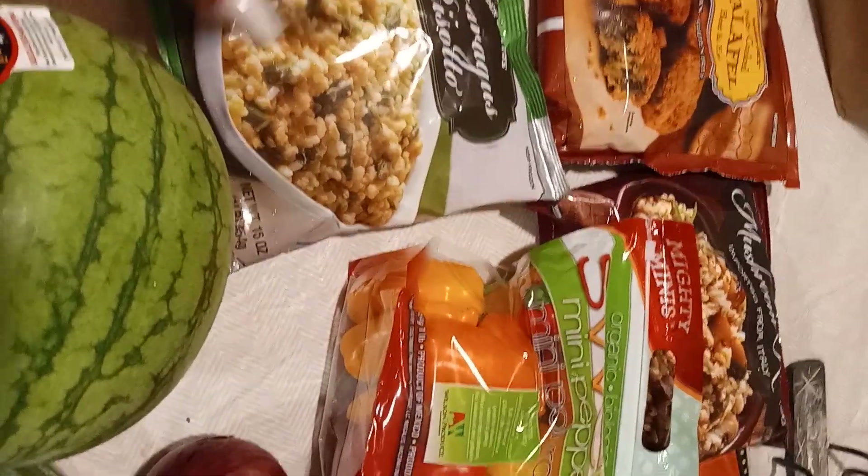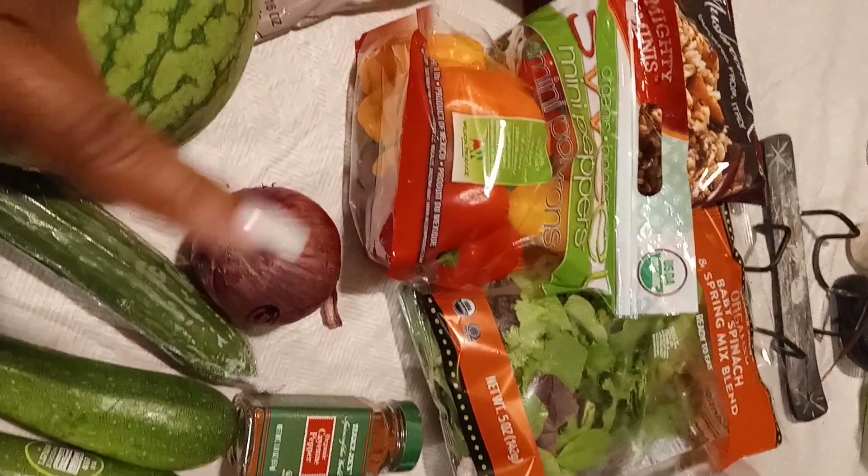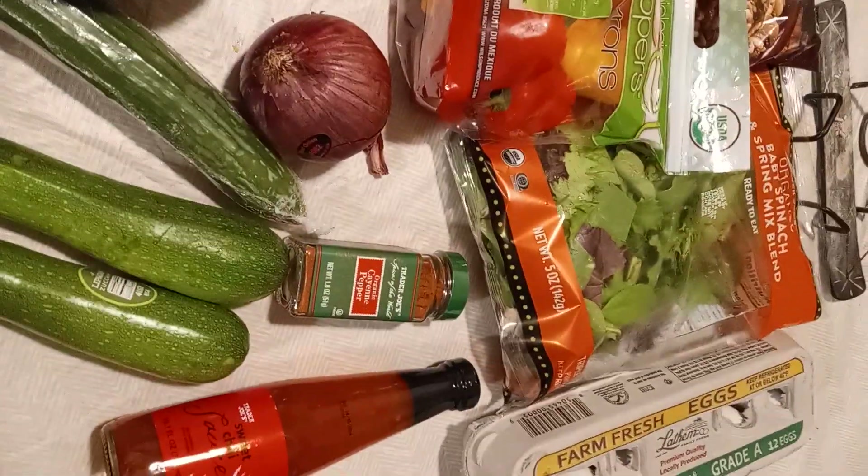These were my big cravings. I wanted and needed some more mini peppers, and I needed to get cayenne pepper and sweet chili sauce anyway, so that's that.